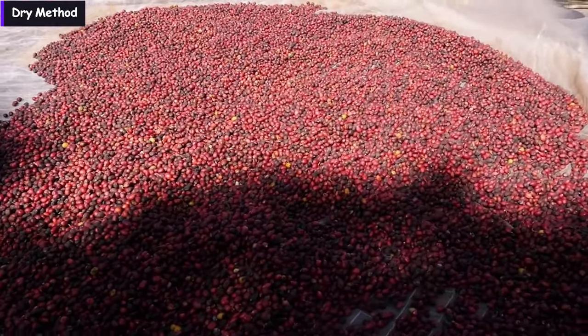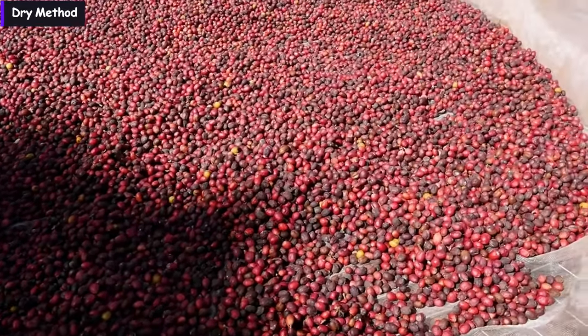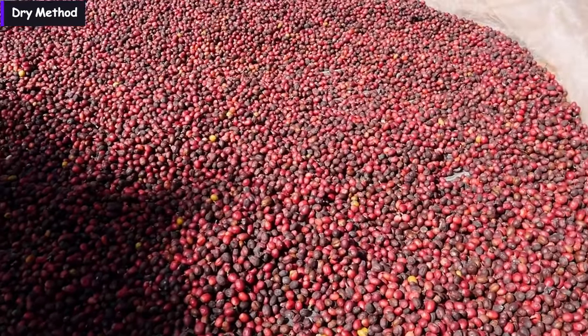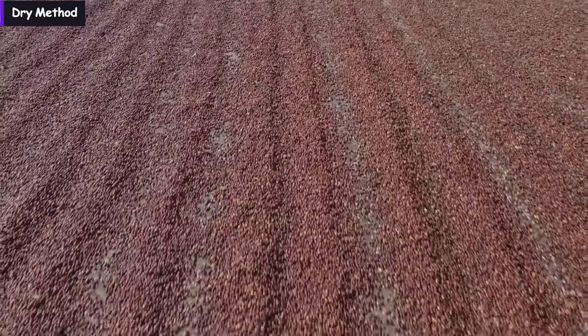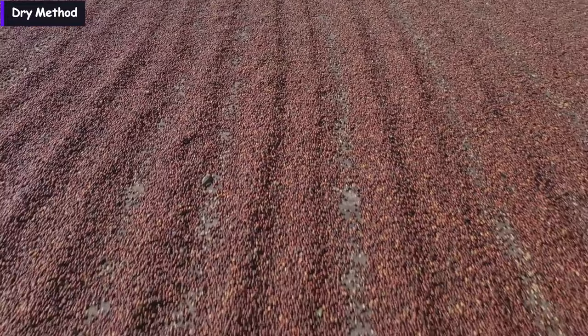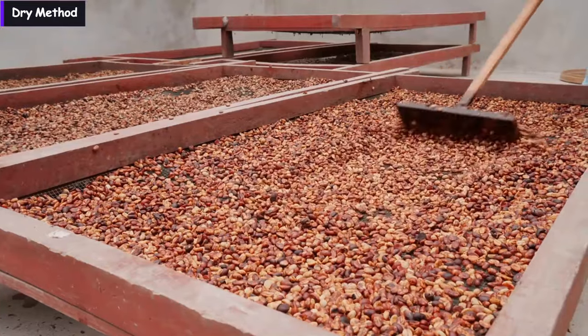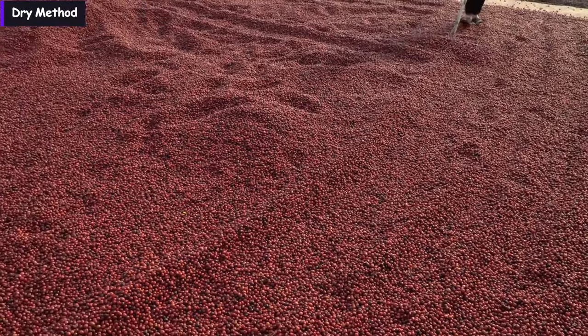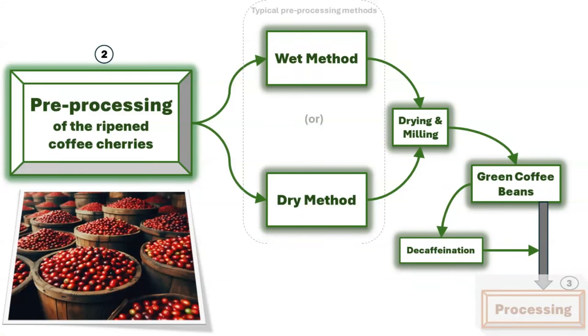Conversely, the dry method, also known as unwashed or natural coffee, is the oldest coffee processing method, commonly employed in regions with limited water resources. After harvesting, the entire cherry undergoes cleaning before being left to dry in the sun or on drying tables. The cherries are periodically raked to ensure uniform drying and prevent mildew. Following pre-processing of coffee cherries, the next steps involve drying, milling, and decaffeination to complete the pre-processing stage, as shown on the flowchart.